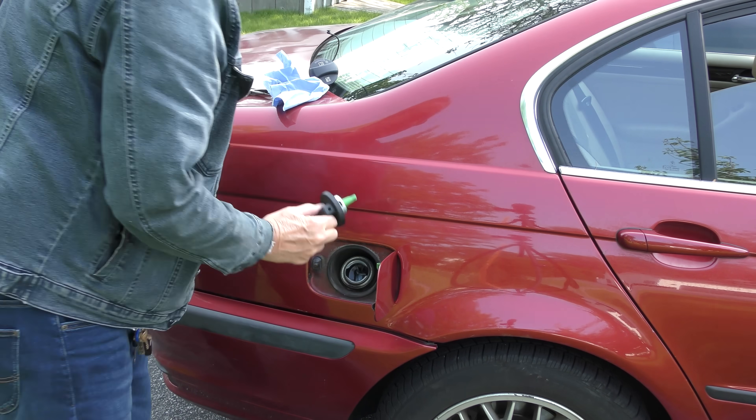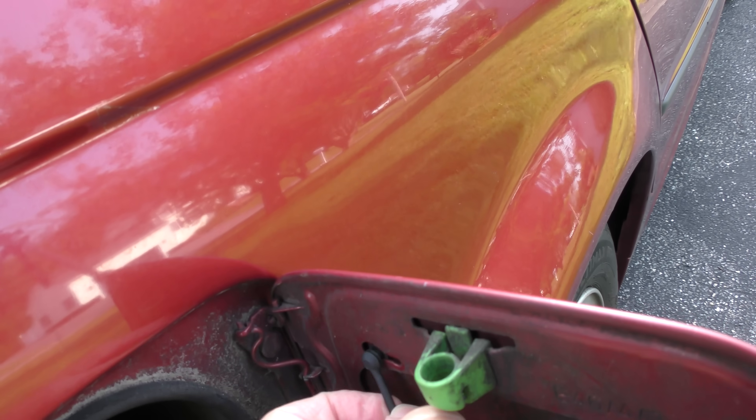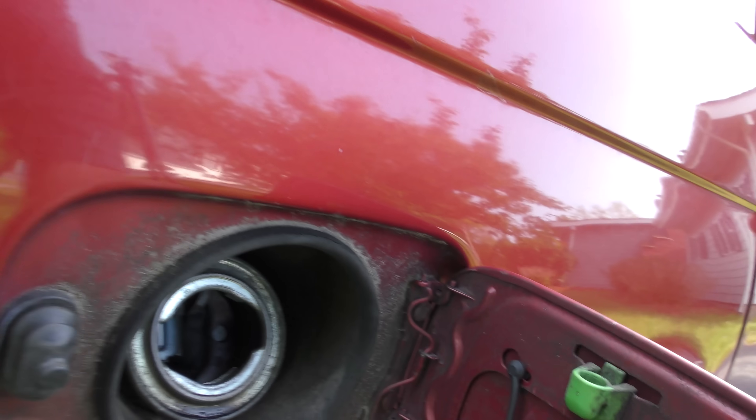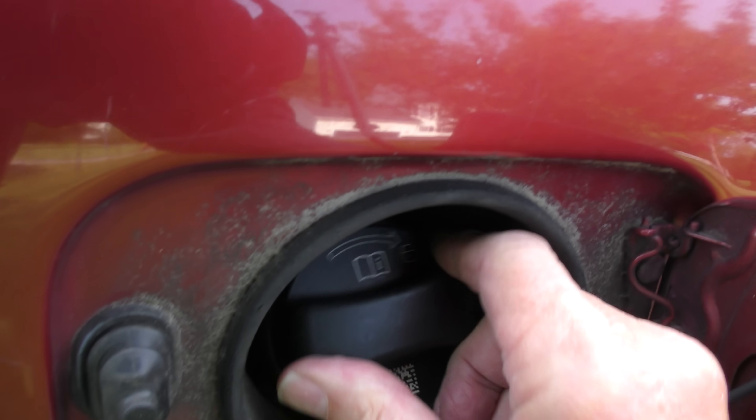Lo and behold, it's a '99 — what's the original gas cap? Made in Austria. The replacement one even comes with a little tether so you don't lose it. Anytime you put it in, just remember — turn it — and now it's locked. That's it.